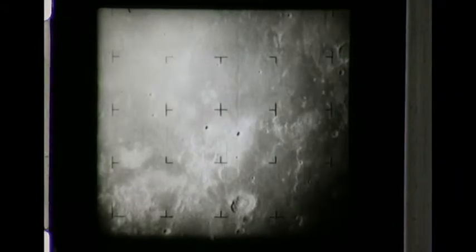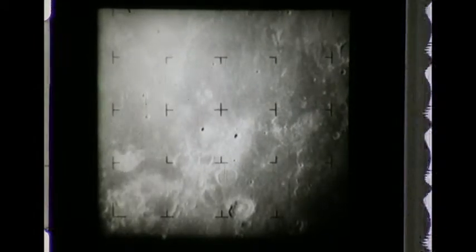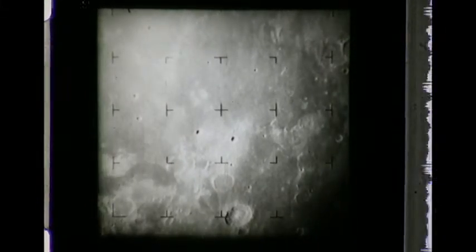9 minutes to impact. 733 miles from the moon. During the 17 minutes that Ranger's full-scan cameras operated, the A camera recorded 200 pictures of the lunar surface. More than 4,300 pictures were taken by the six-camera system.